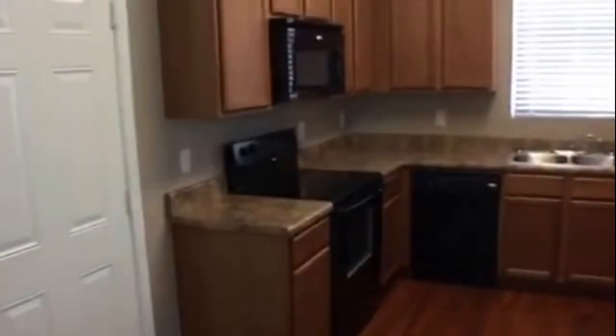Get a good look at the kitchen, and right next to it will be the garage. We'll give you a look at that — a nice one-car garage.